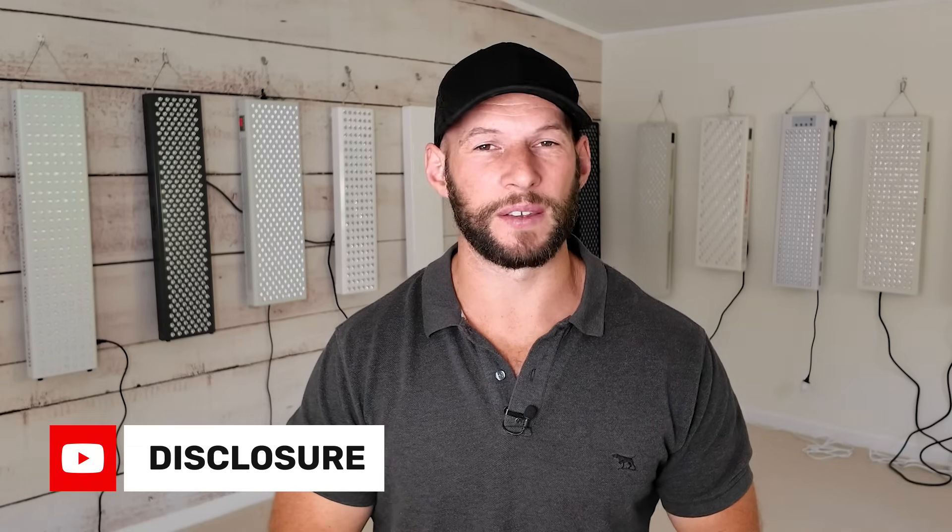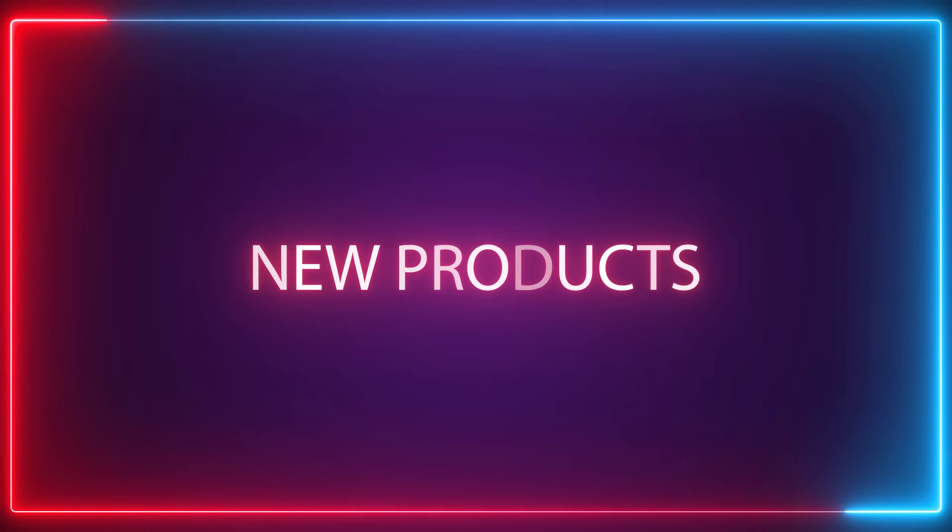I am affiliated with a lot of red light therapy companies, which means I have discount codes and discount links — all of them are below. Use them if you want to save some money; it does give me a commission. But if you don't want to support me, that's cool, you don't have to use them.